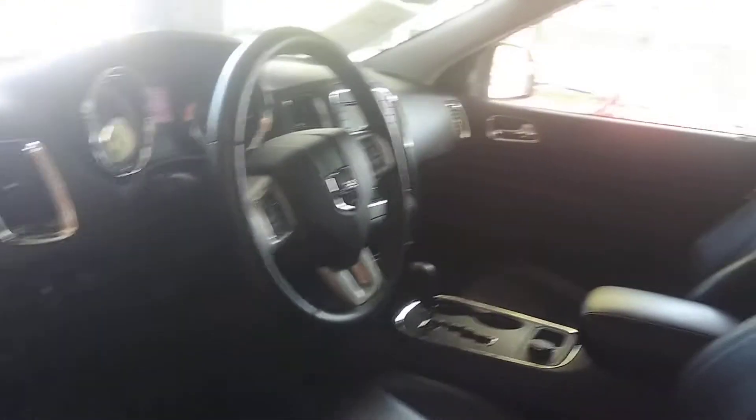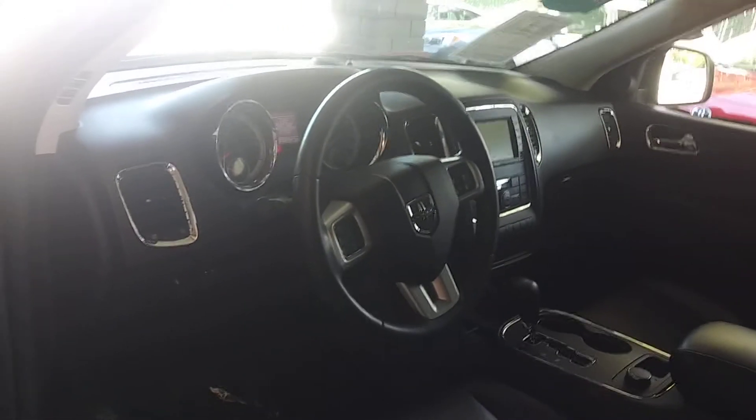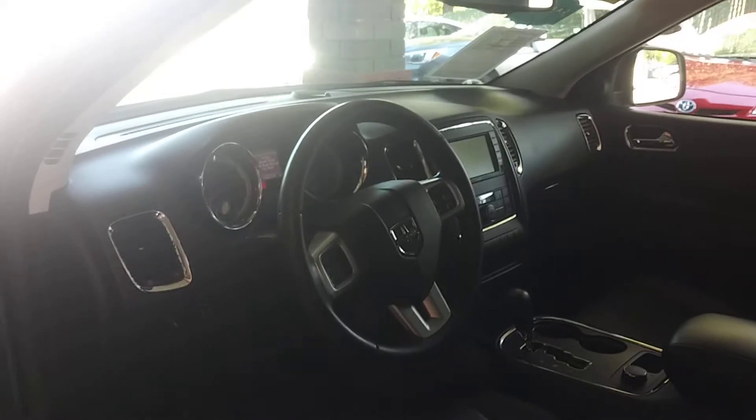Let me show you the inside here. Look at the leather on this thing guys. All California car, all wheel drive.